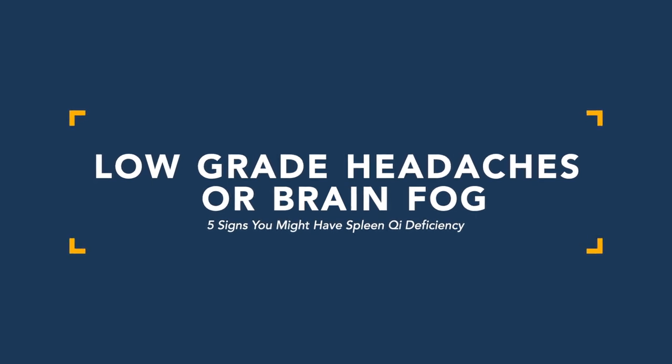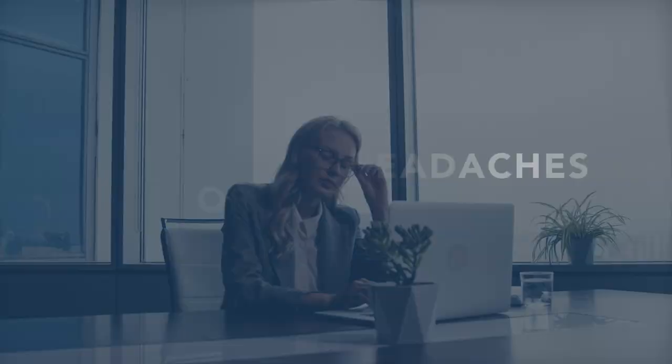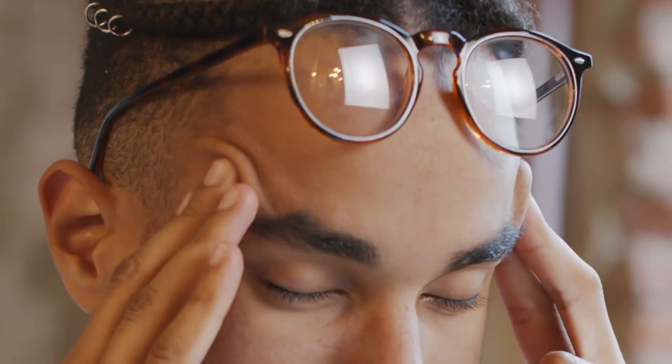Sign number five of spleen qi deficiency is a low-grade dull headache or brain fog, primarily in the front of the head. People with all the aforementioned symptoms — weird appetite, bloating, gas, loose stools — very often also report brain fog or dull sensations across the front of their head. They describe it as wearing a hat, a bag over their head, a heavy head, a foggy head, or cotton balls in their head. These low-grade brain fog headaches are secondary manifestations of spleen qi deficiency, related to what ancient Japanese doctors called counterflow toxic water — the dampness and phlegm production affecting the brain.